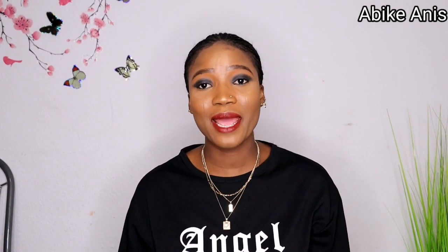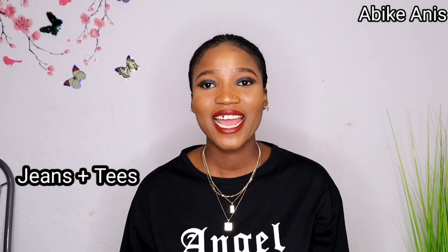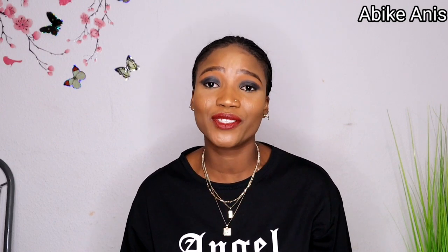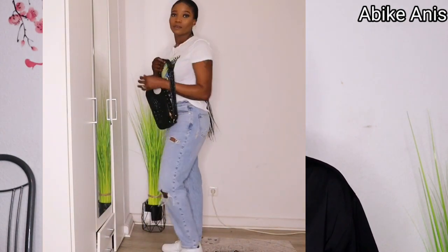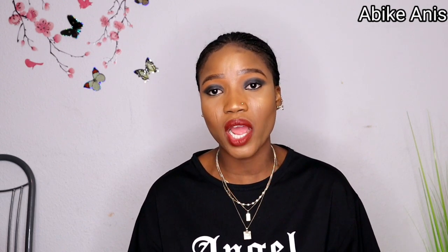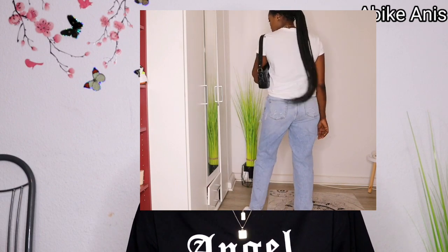I have other modes of dressing, but trust me, graphic t-shirts and basic t-shirts, they are really much in my wardrobe. I have them in different colors. So the first one I'll be showing you guys is a denim jean and a t-shirt. This is actually a basic t-shirt with graphics and I style it in my own way. I just quickly put them together and it comes out just like this. I tucked the graphic t-shirt in front and at the back, as you can see, I just lay it back.